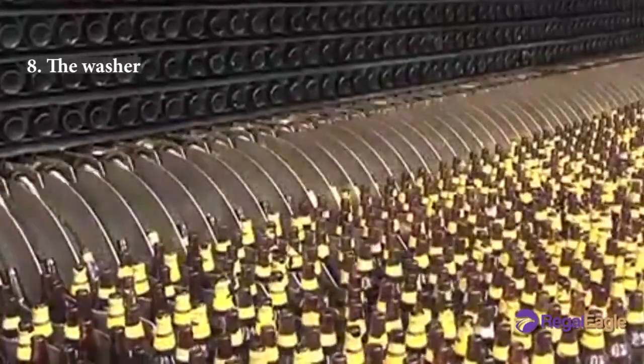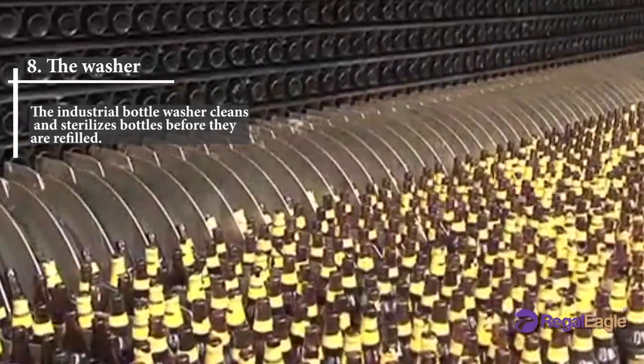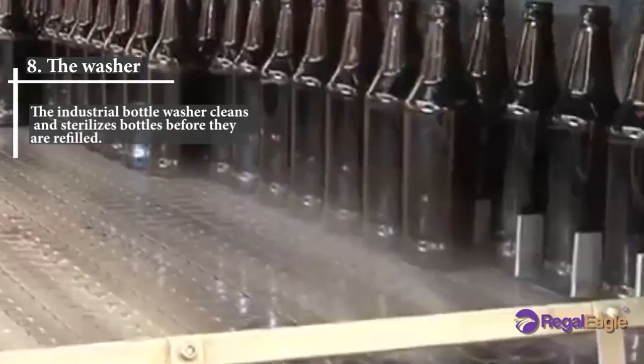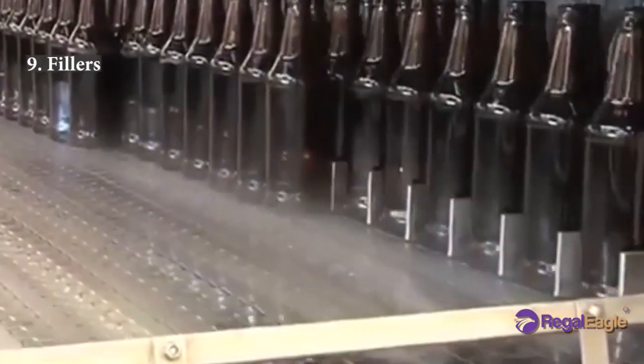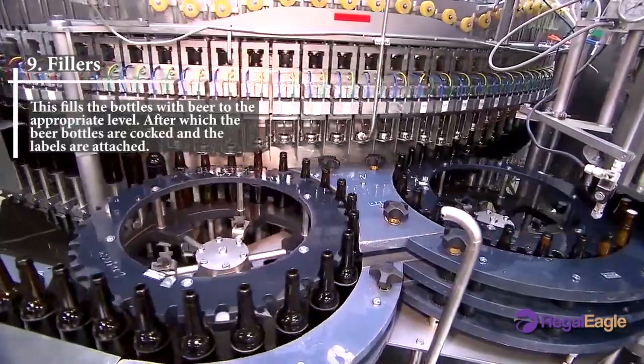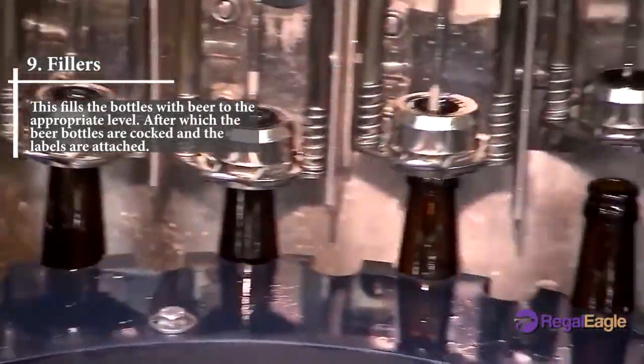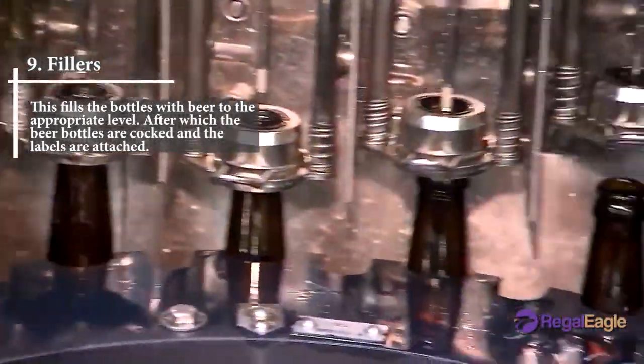Number eight: the washer. The industrial bottle washer cleans and sterilizes bottles before they are refilled. Number nine: fillers. Fillers fill the bottles with beer to the appropriate level, after which the beer bottles are corked and the labels are attached.